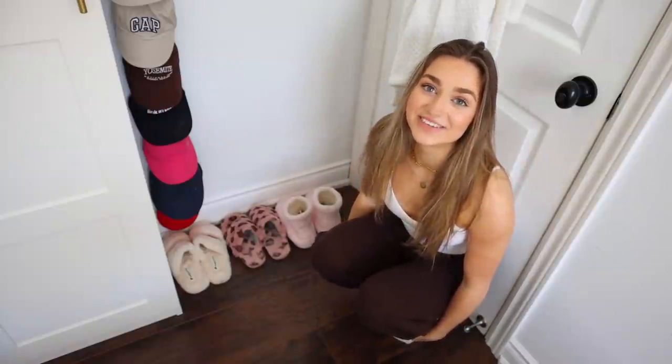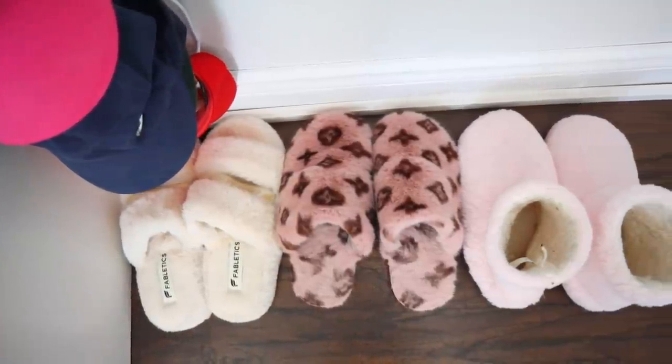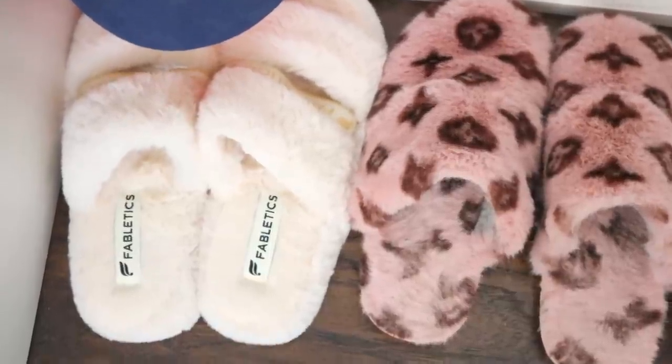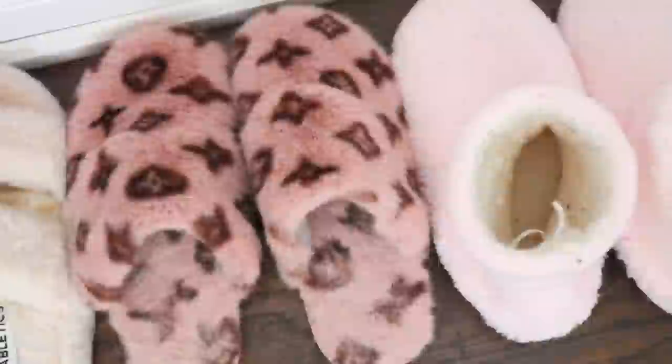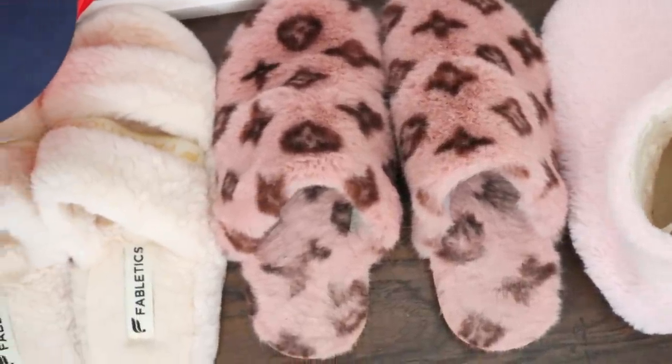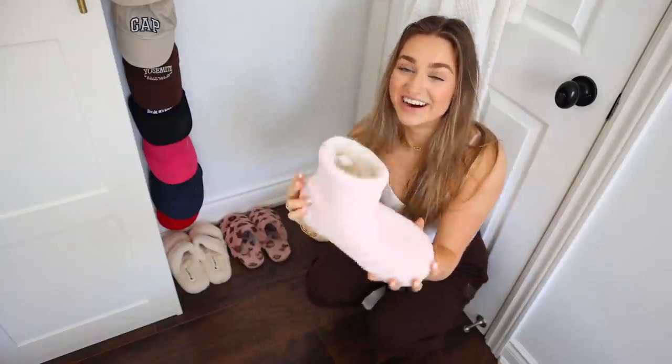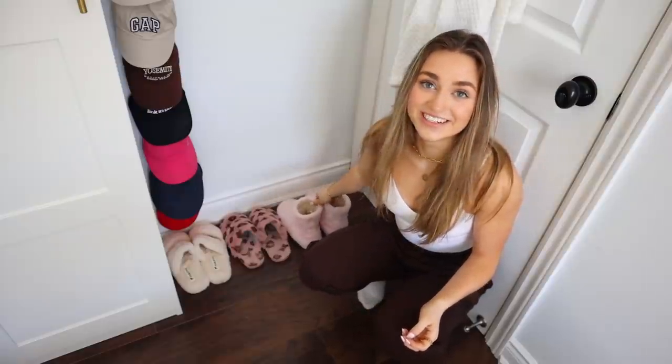On the floor here we have my slippers. I don't know why I love slippers so much. It's just like when you wake up in the morning you don't automatically want to put socks on, so you put slippers on. These are from Fabletics — these are my faves right now. These are from Ego Official, I'll link these down below. And then when it's really cold, I'll put these little ones on. I just love slippers so much.